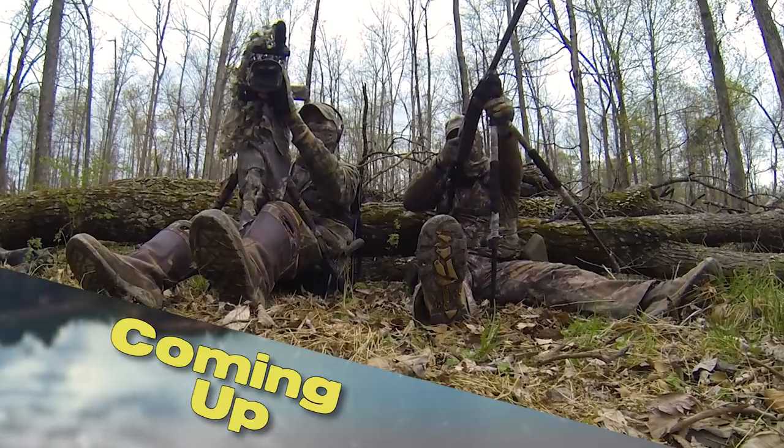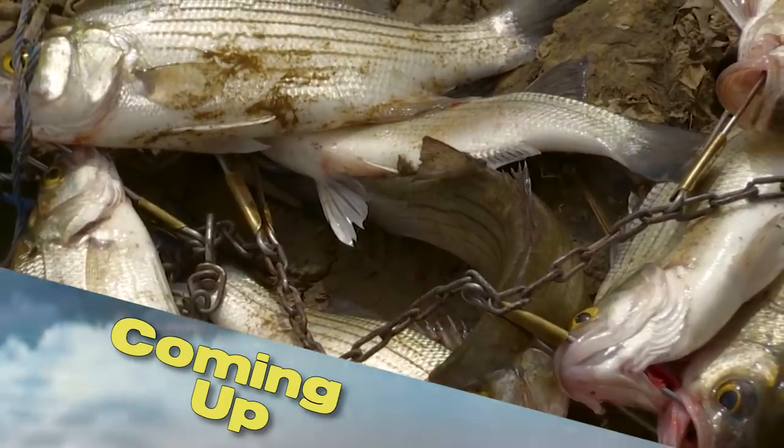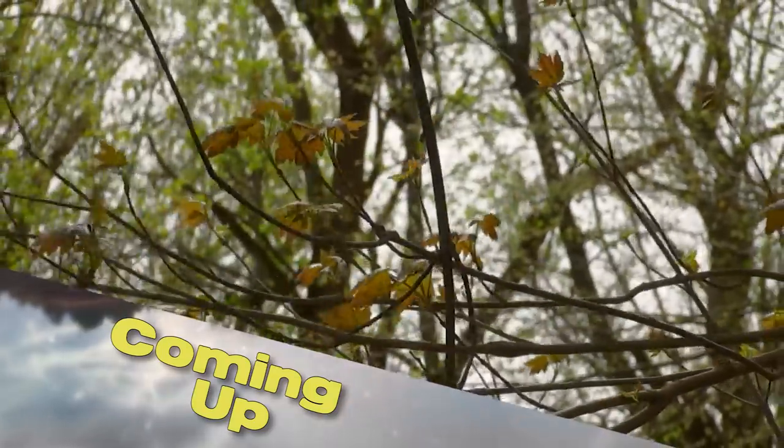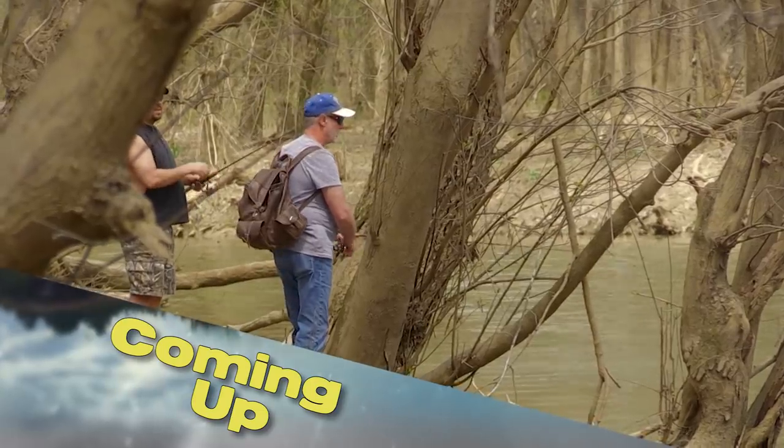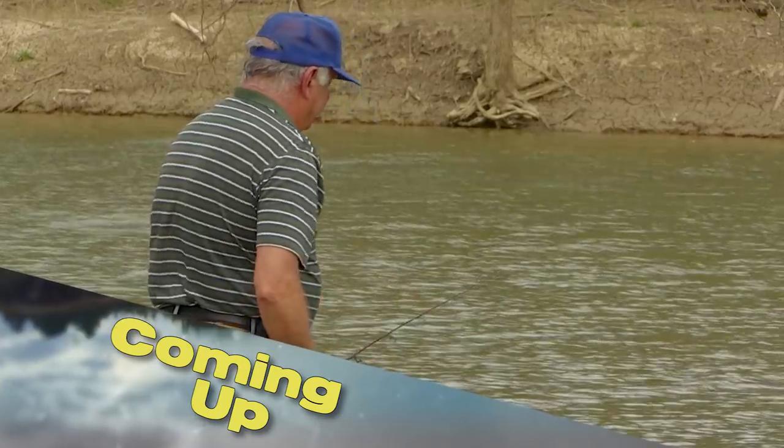We had a great opening day hunt that you've got to see. Next, another great spring tradition in the bluegrass. We're walking the banks and catching white bass on the Salt River.